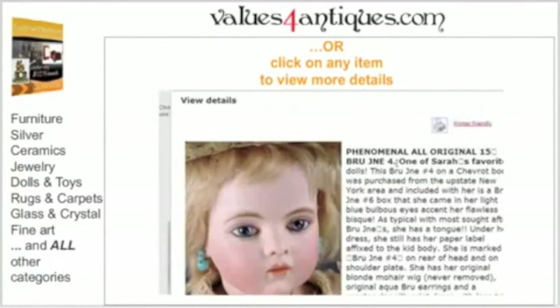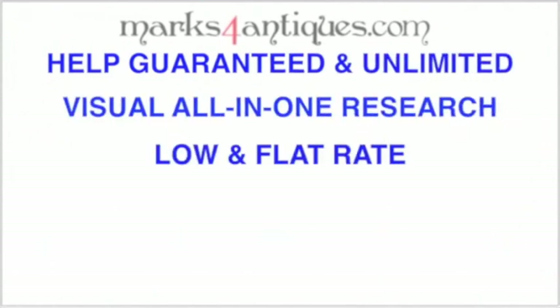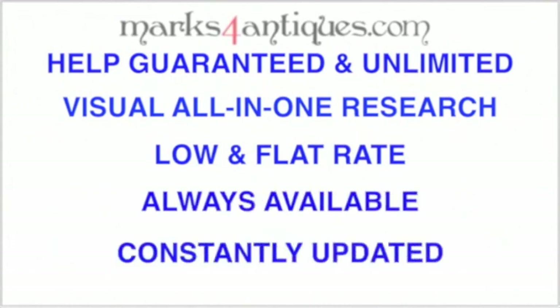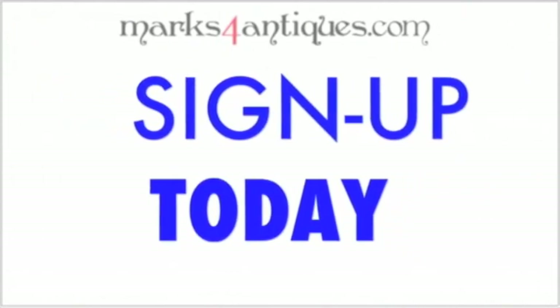This is how professional appraisers do it — and so should you. Our help is guaranteed and unlimited. A visual all-in-one research tool at one low and flat membership rate, always available and constantly updated. Experience the thrill of knowing. Sign up today.